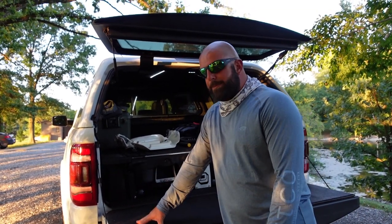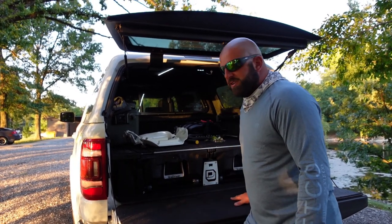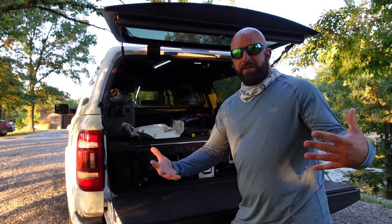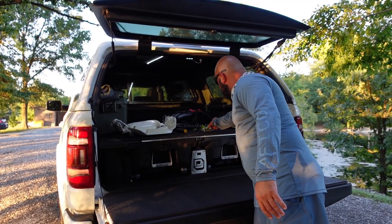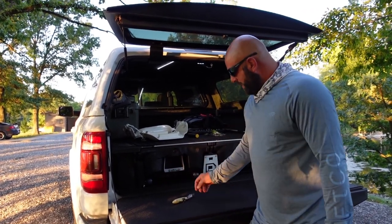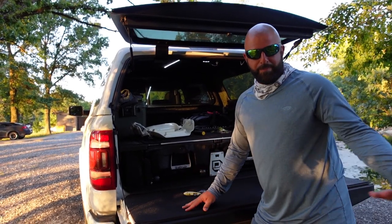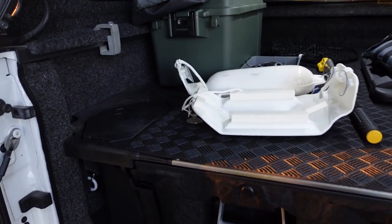If you're curious why I went with the impact bed liner versus a standard one — the reason is the material on the bottom. When I go to the ponds I kind of work out of the back of this truck, so when I have lures and things and lay them on the tailgate, I didn't want carpet because the hooks would get stuck in it. With this I can just flop them down, pick up, and not worry about hooks getting caught in the bed rug.